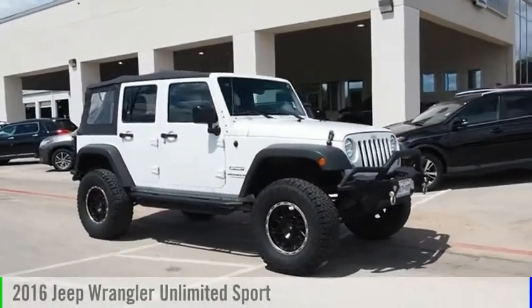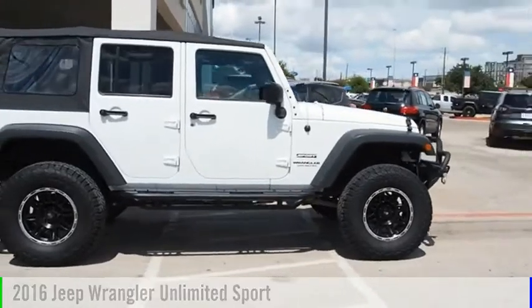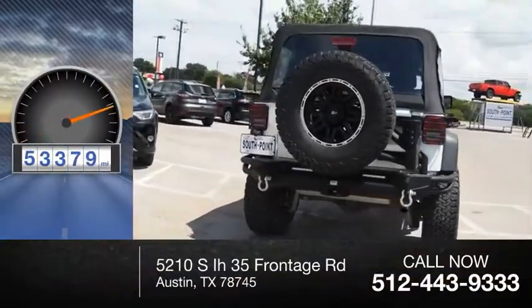Come test drive the 2016 Jeep Wrangler Unlimited. This vehicle is powered by a four-wheel drive, six-cylinder, 3.6-liter engine. This vehicle has less than 55,000 miles.